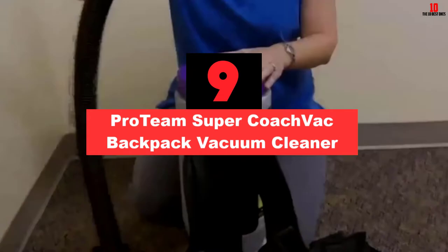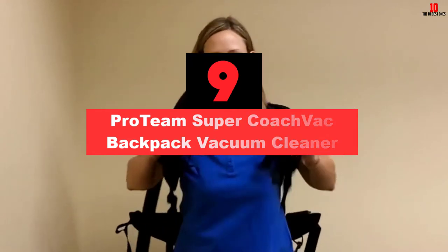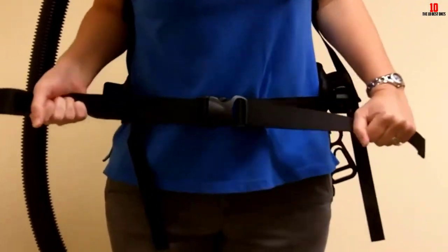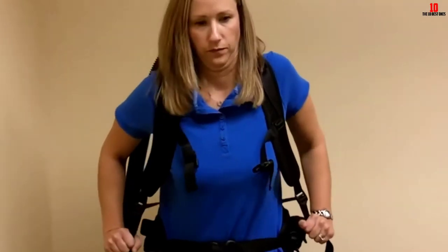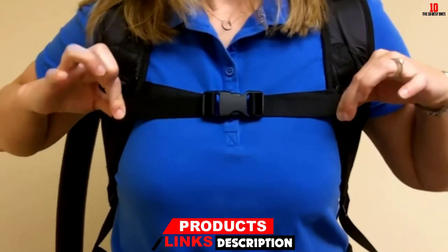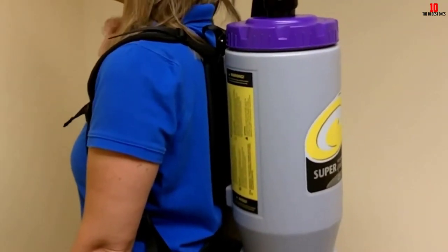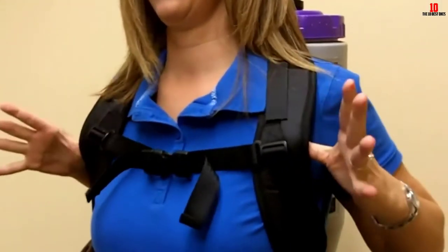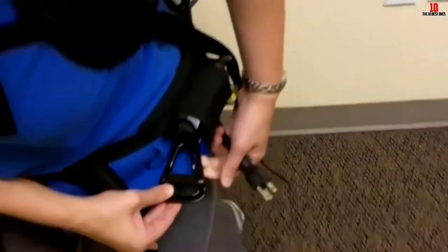Moving on at number 9, we have the Proteam Super CoachVac Backpack Vacuum Cleaner. This commercial vacuum is specially designed to provide comfortable and powerful cleaning experiences. It is also among the quietest vacuum cleaners for heavy-duty purposes. It features a lightweight design and the product weighs merely 11 pounds, with a well-padded and adjustable backpack. It comes with a 50-foot long power cord that allows you to cover large spaces easily. Owing to its muffled performance, you don't have to worry about disturbing your family members or neighbors during the cleaning process. The device is powered by a 9.9A motor, which gives it exceptional power to clean basically any kind of surface.